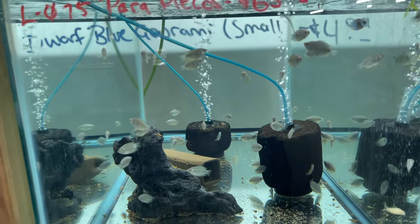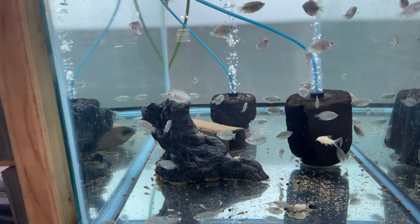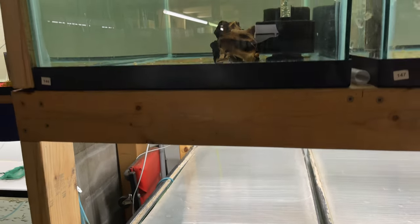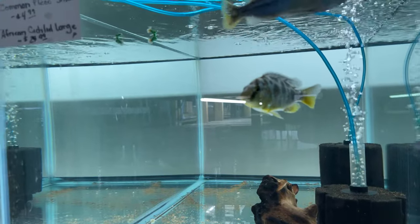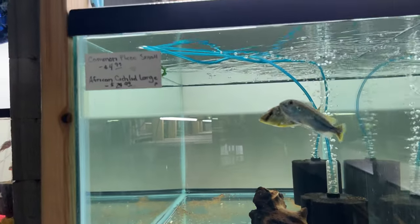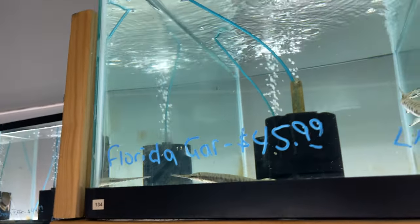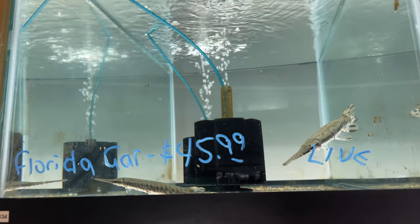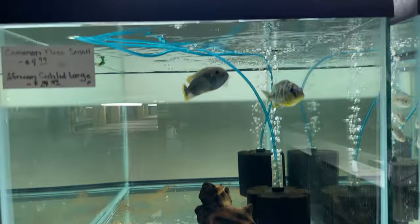We got some dwarf gouramis, dwarf blue gouramis. And a giant gourami — this guy right here, mean and nasty but very awesome African cichlid. Oh, we got a nice Florida gar up here — I might have to pick that up for the pond. Super dope.